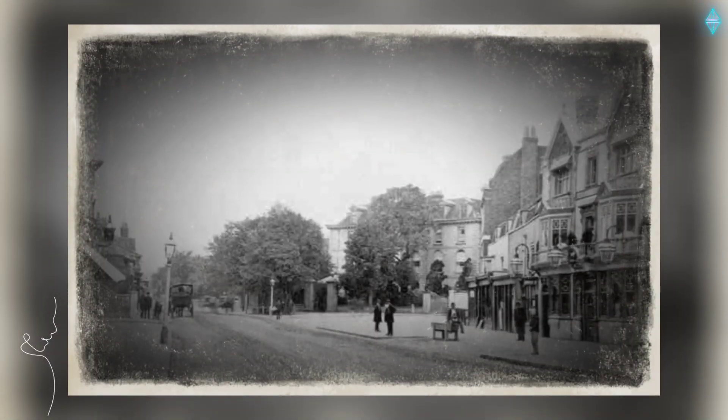The Black Bull, Lewisham High Street, 1875.